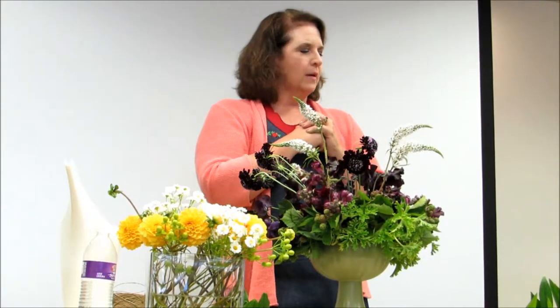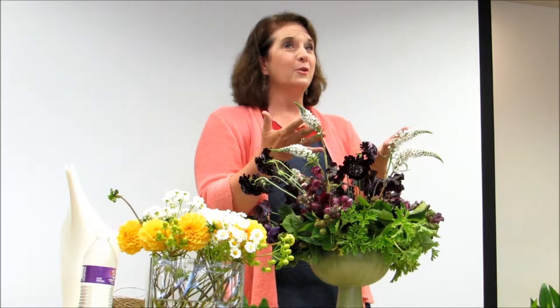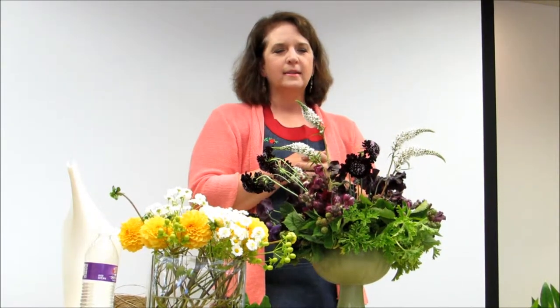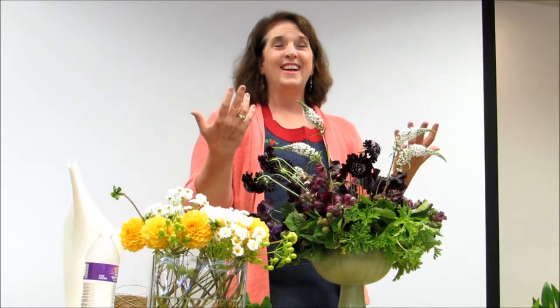I never thought of myself as a floral designer — I was a journalist, an objective observer who wrote about other people who were creative. But it taught me that we all are artists. We just have to observe nature and take our cue from what's in our own gardens, what's growing in the wild, and what inspires us on garden tours.